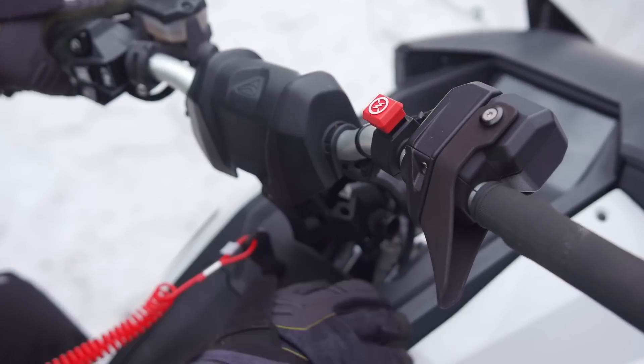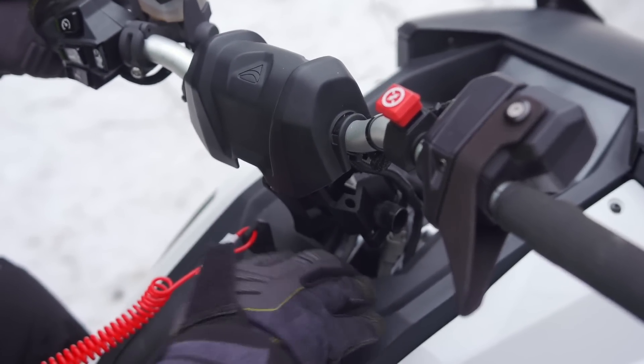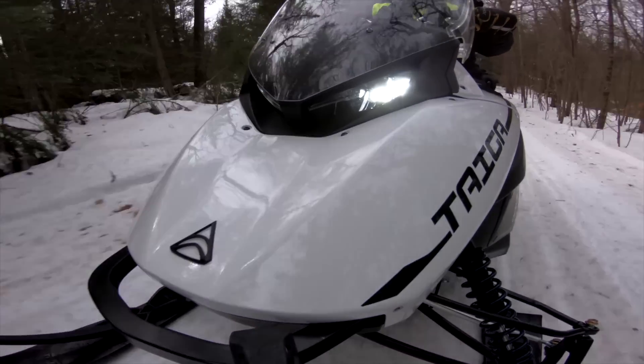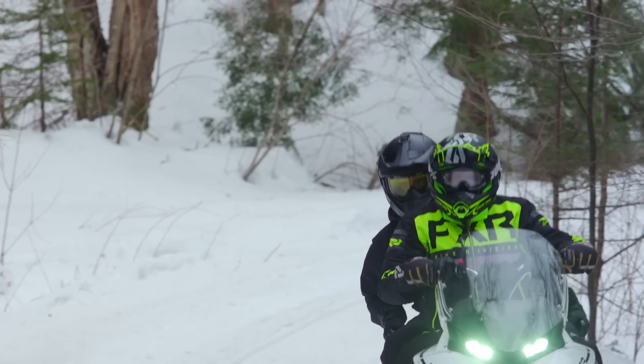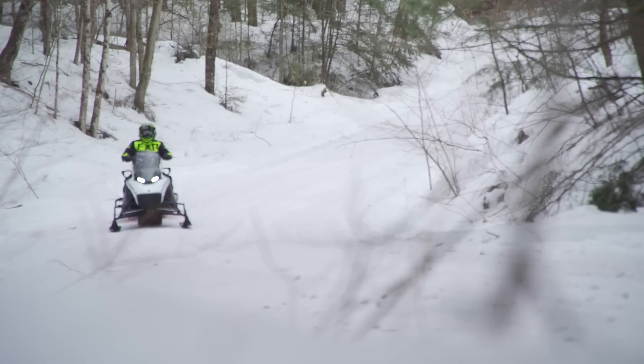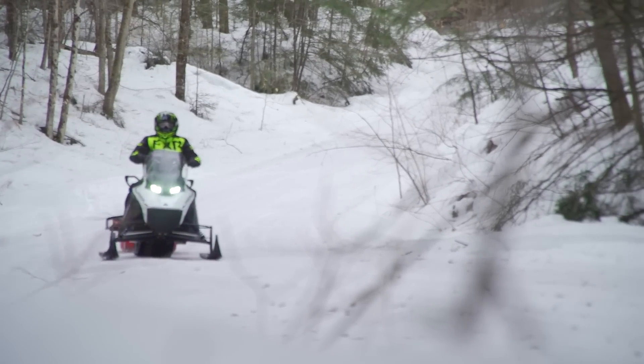On first riding it, first starting it, getting familiar with the controls, it all made sense. Handlebar switchgear was completely familiar to me — it was a real setup that I understood and it worked right. It made sense. When you applied throttle, you got a proportionate amount of response from the vehicle.